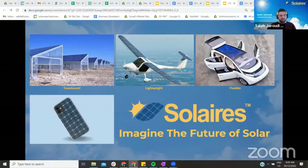Imagine if you could capture the sun's energy from anywhere — from windows, building facades, electric vehicles, or cell phone cases. However, the technology we use today is not suitable. We need a new material and technology to fulfill the requirements for those applications.